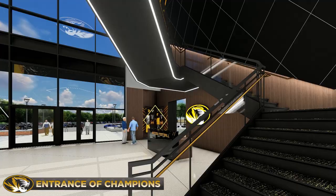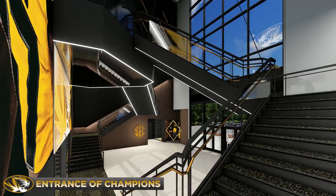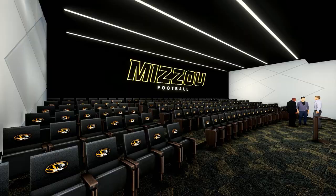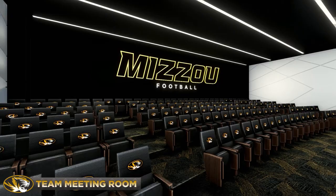We play as a team and learn as a team, so we can win as a team. The main meeting room features custom acoustic wall panels, a retractable projection screen, and dual 80-inch monitors, while the athletes of Mizzou's future prepare in comfort in signature high-back leather chairs.